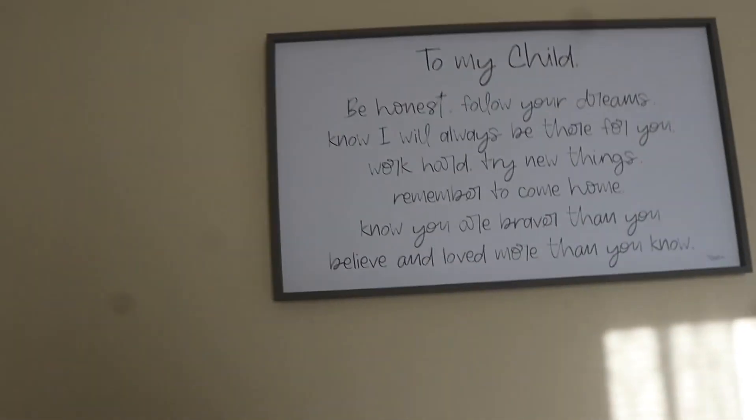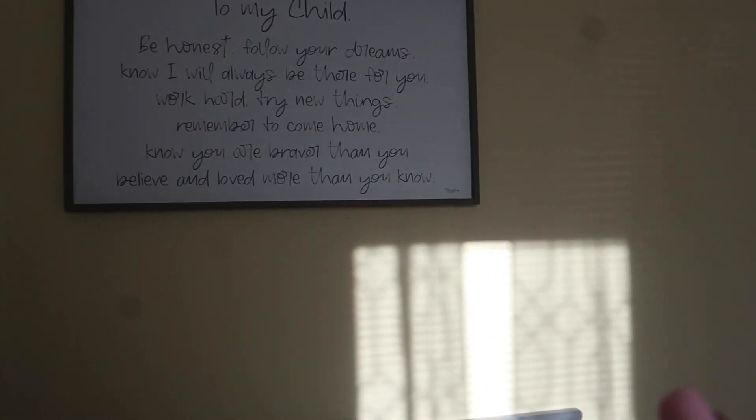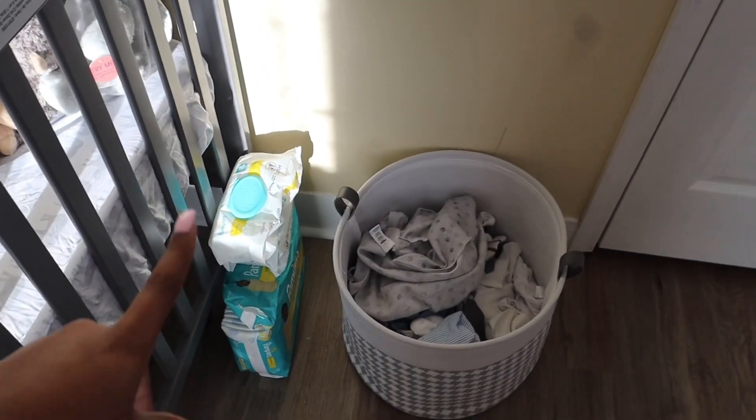I did his one-month pictures and it was literally like a week late, but I did them today. Then we got this sign — I'm not completely sure where this sign is from, I want to say Ross but I'm not sure about that one.